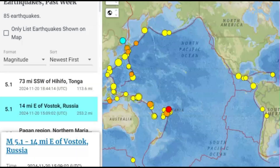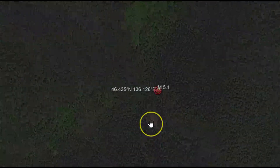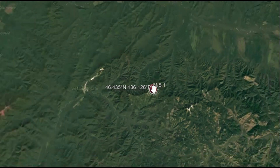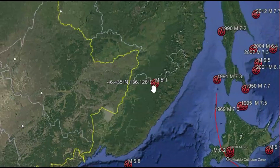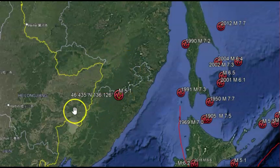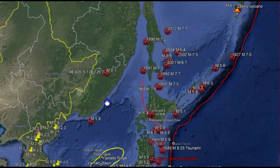The next earthquake that happened before the 5.1 was a 5.1 in Vostok, Russia. That earthquake was 253.2 miles in depth. No one said they felt that earthquake — it is in a remote location. Using Google Earth, this is the location of the earthquake. Earthquakes in this location are fairly common and there is a lot of volcanic activity within this area. It is really remote and I don't see anything listed here on land recently.